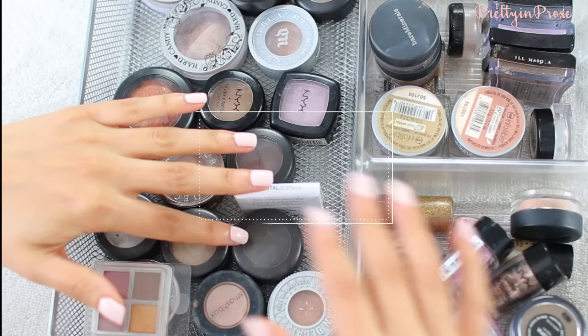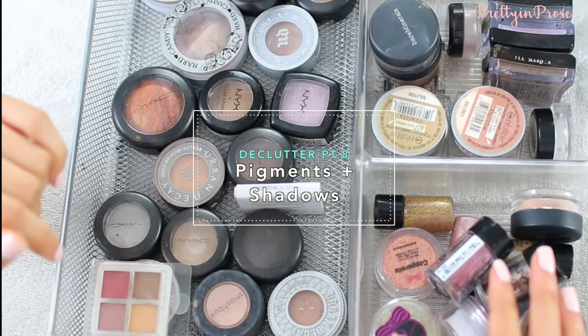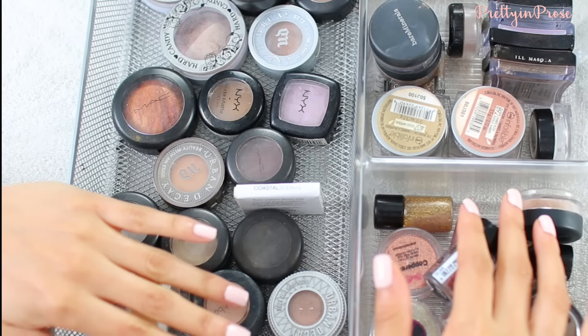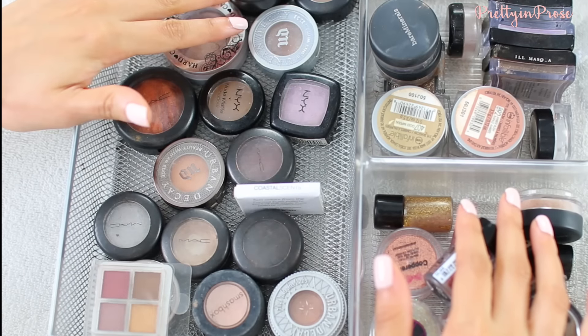Hey guys, so today I'm going to be getting through the rest of my eyeshadow products. I have my glitters and pigments which I will get into first, and then finally I have my single shadows over here. So let's go ahead and get started.